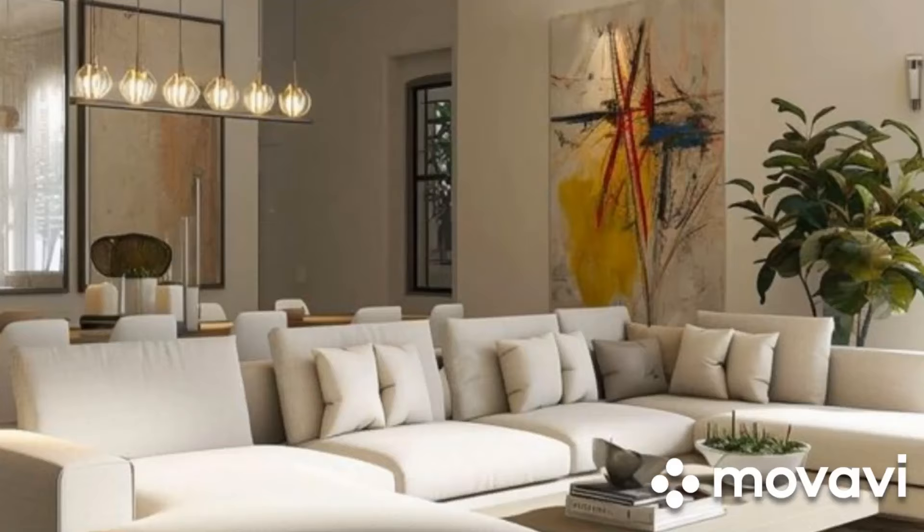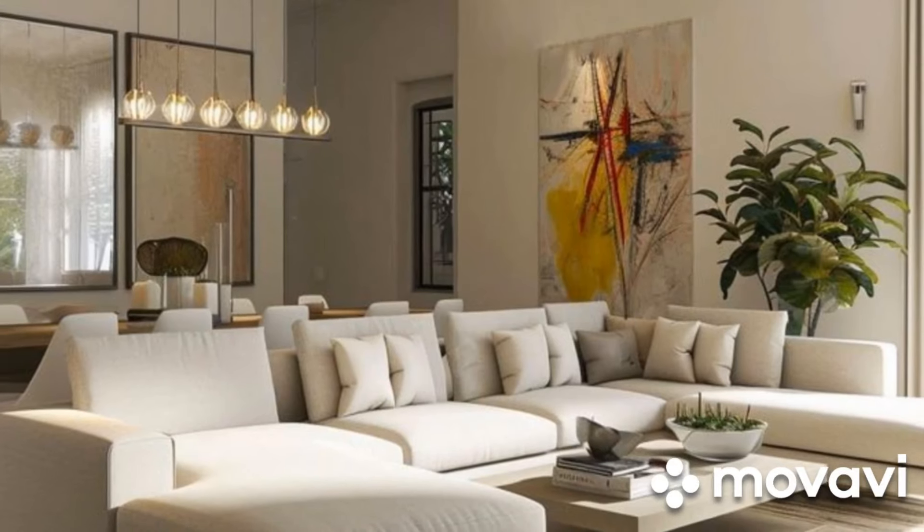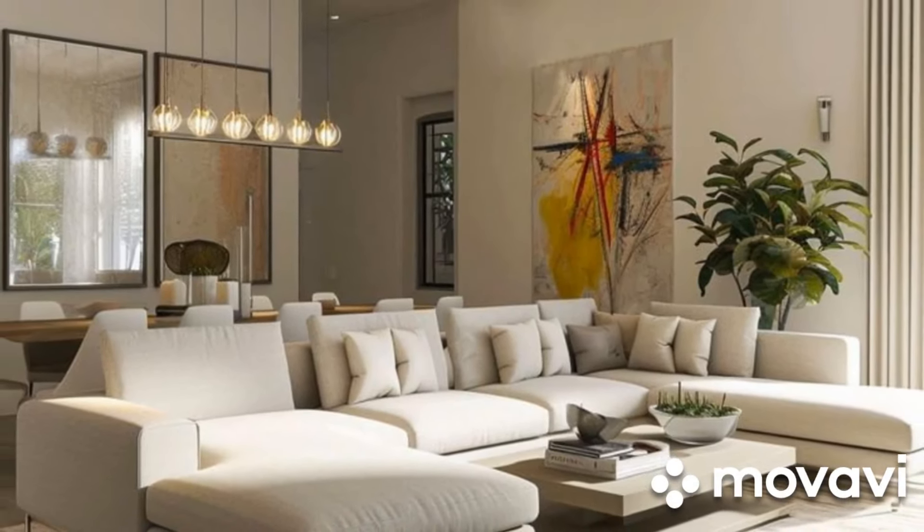Finally, don't forget about technology. Integrating smart home features like automated lighting, entertainment systems, and climate control enhances convenience and comfort.